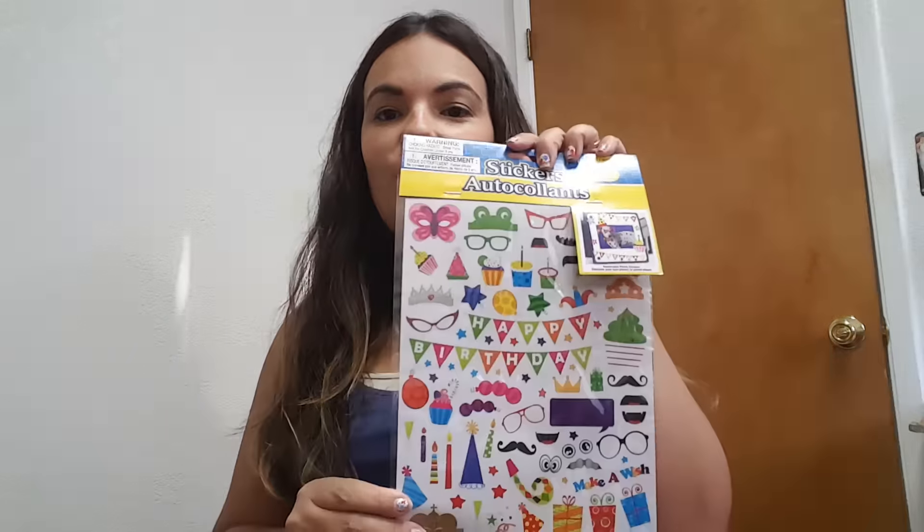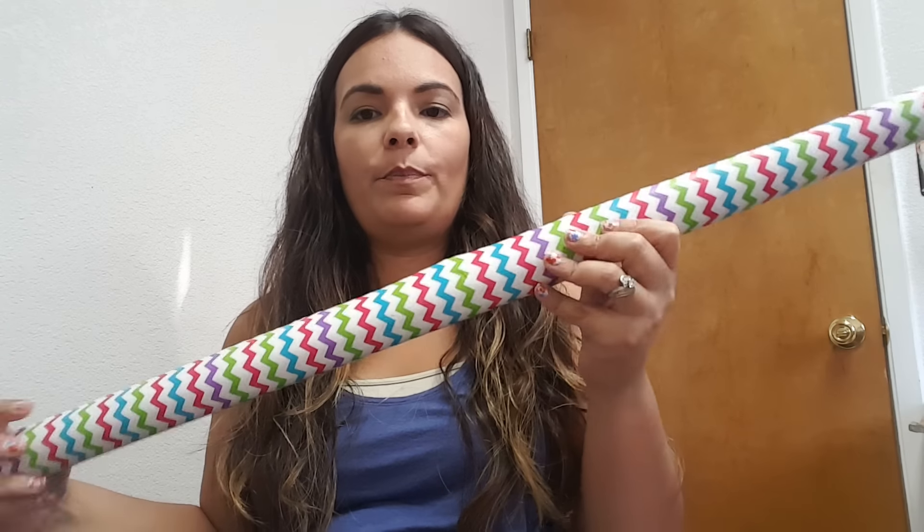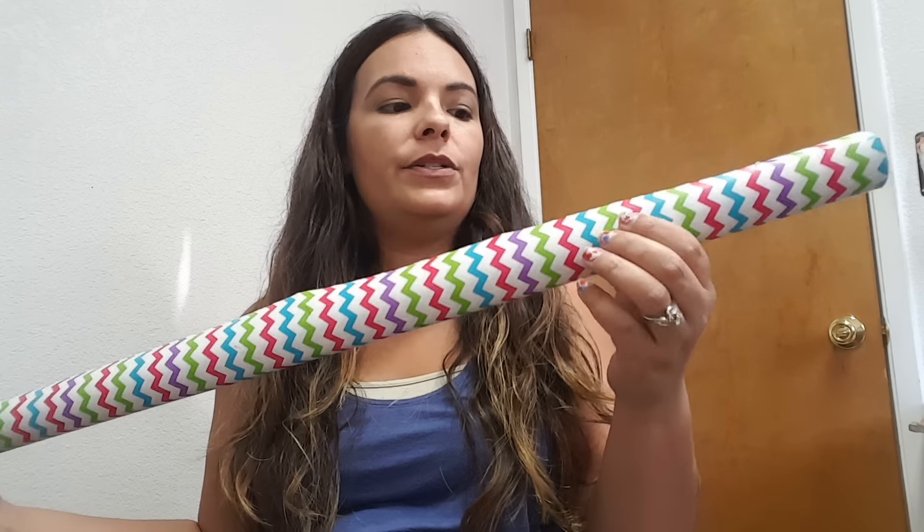I also grabbed from Dollar General this wrapping paper. I just liked the colors, so I went ahead and grabbed that. That was the only thing I grabbed from Dollar General.